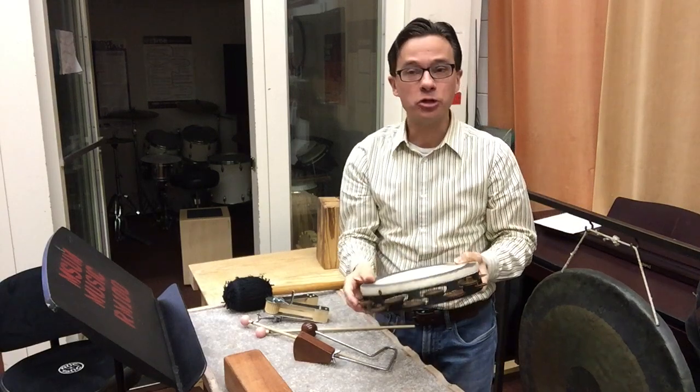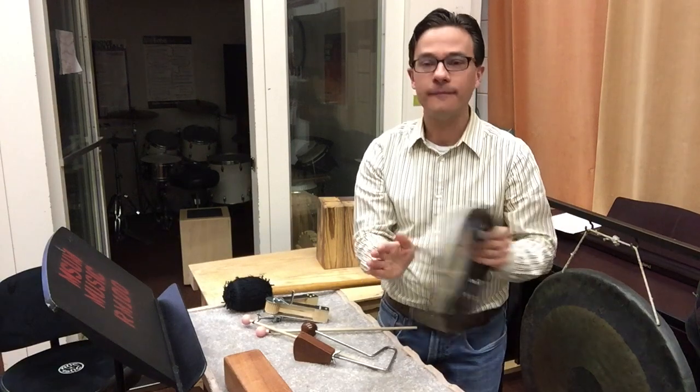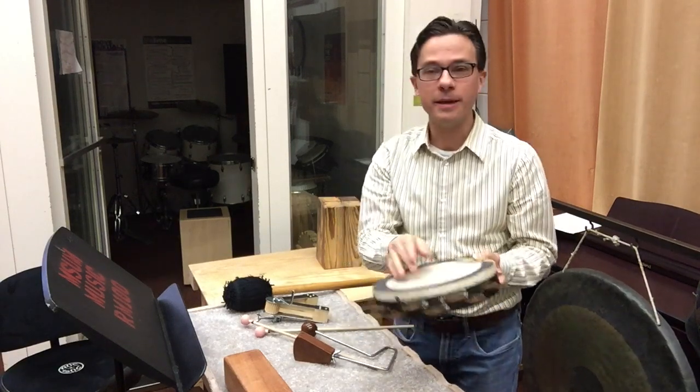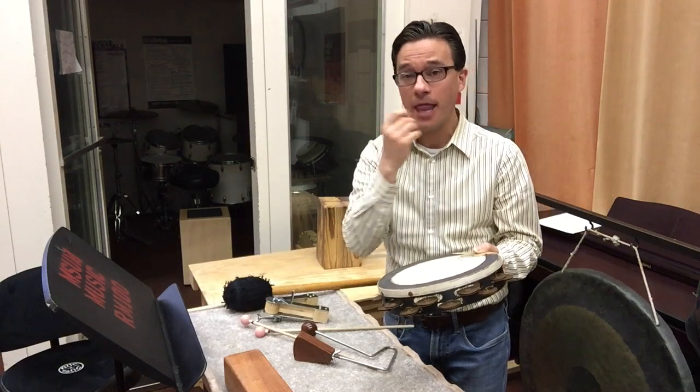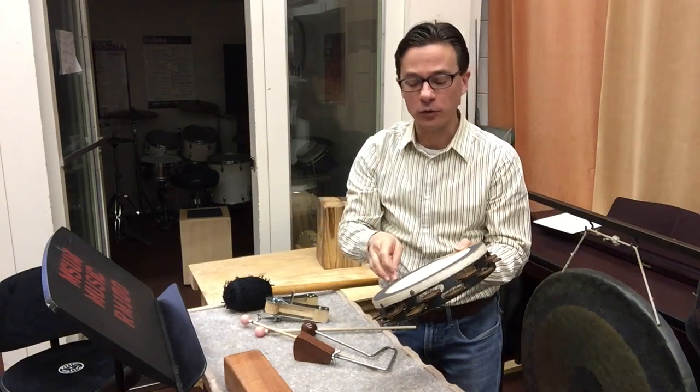If you've seen it in your church or in a rock and roll context, played like this. It can be played so many different ways to make so many unique sounds, even played with one finger. That gives it what's called a finger roll sound.